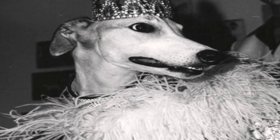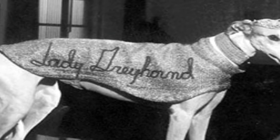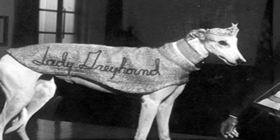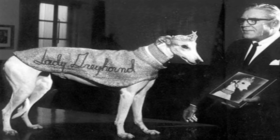Lady Greyhound debuted in a television ad that aired on the Steve Allen Show. She was dubbed Queen of National Dog Week that same year by the Dog Welfare Guild, which described her as the dog most exemplifying dog. The elegant canine even used a ribbon made of dog biscuits to open a bus terminal in Detroit.